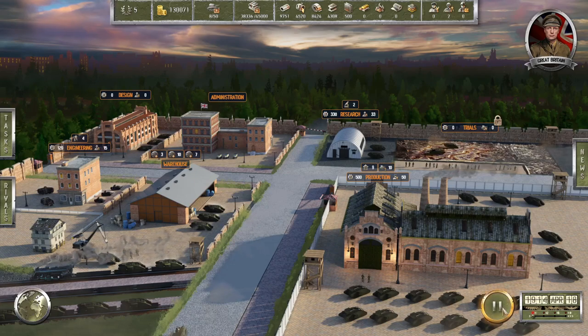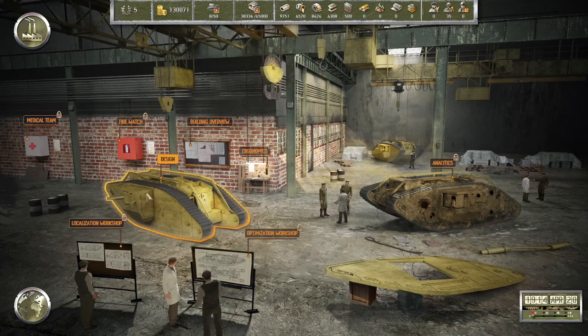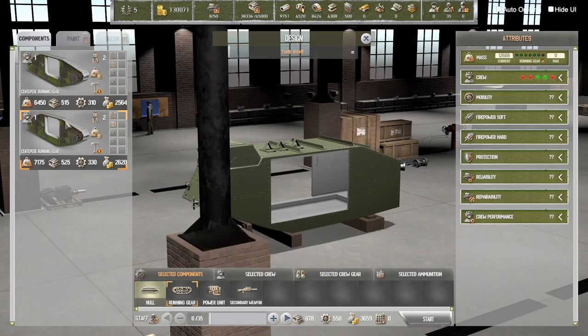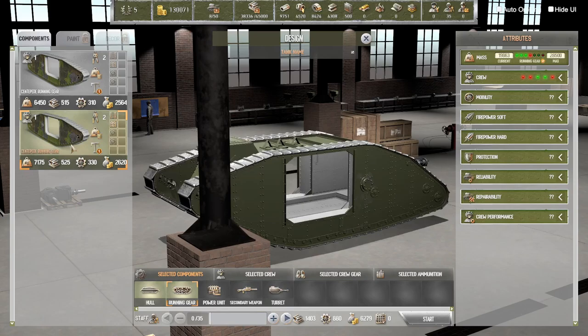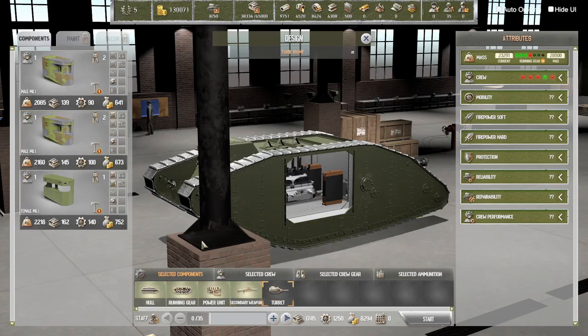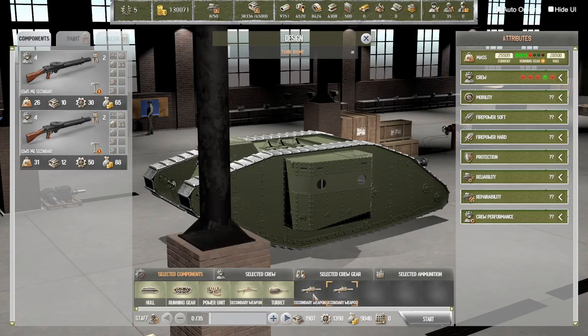Explosive munitions done. Let's take a look at the design because now we have the better running gear — it's a lot heavier though. We have the better power unit, the better machine gun. I actually think this is the better one — oh no, because this is two machine guns. Yeah, so it's two secondaries. I think I want a primary.